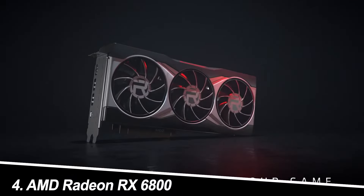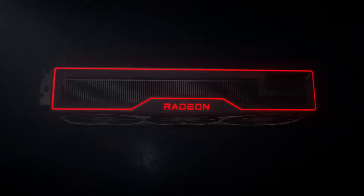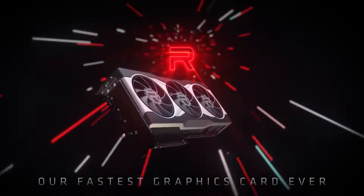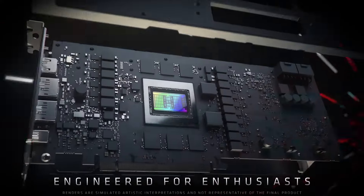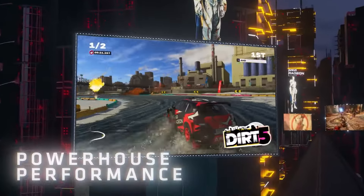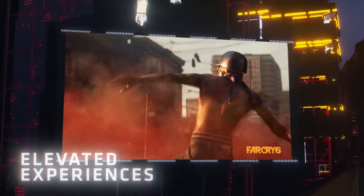Number 4: AMD Radeon RX 6800 XT. While not the latest offering, the RX 6800 XT remains a solid choice for 4K gaming. It delivers smooth and stable performance at 4K, often exceeding 60 FPS in most games. It's more affordable than the newer options and offers good value for its price. However, it lacks the cutting-edge features and future-proofing of the newer cards.